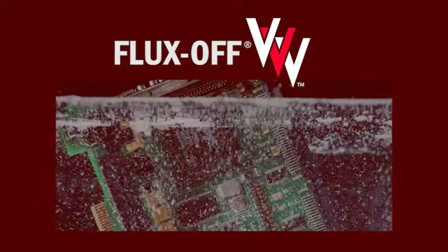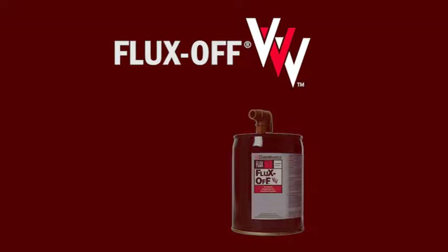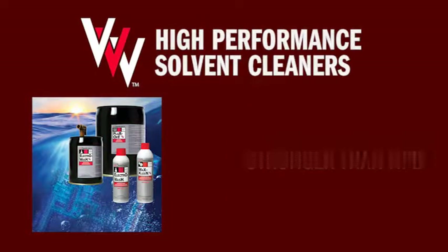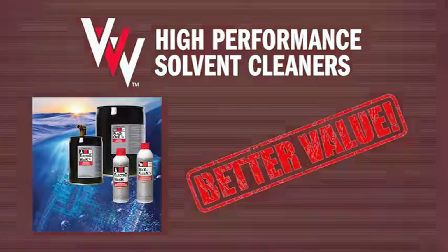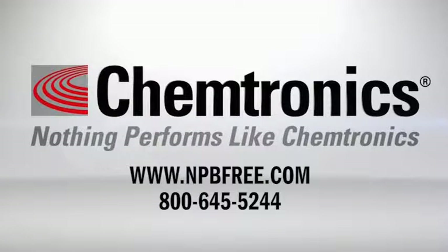Flux Soft Tri-V is designed to quickly clean flux residues off electronic assemblies after soldering. The flux remover is also available in gallon and five gallon pails and drums. Chemtronics Tri-V products offer powerful, non-flammable cleaning without all the health concerns of NPB and many other industrial cleaners — all at a price you can afford. For more information, go to www.npbfree.com or call us at 800-645-5244.